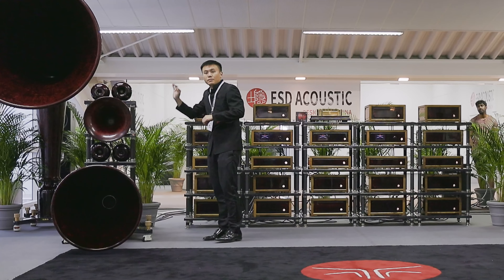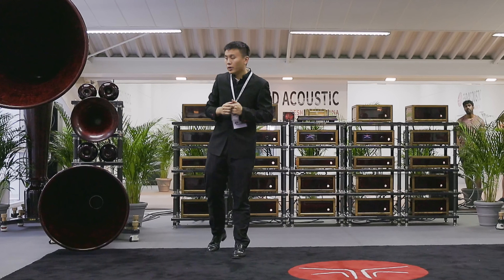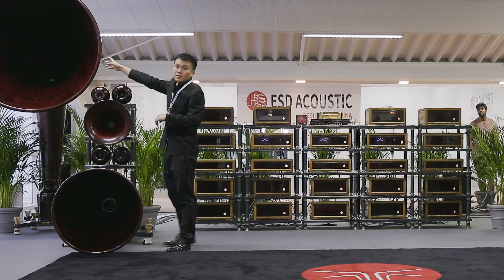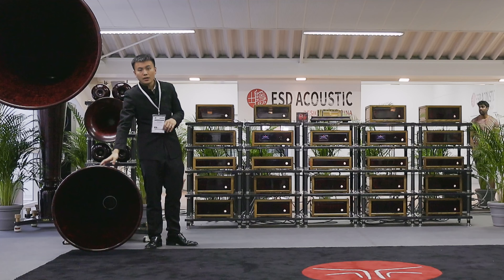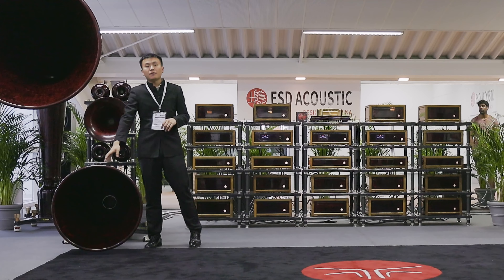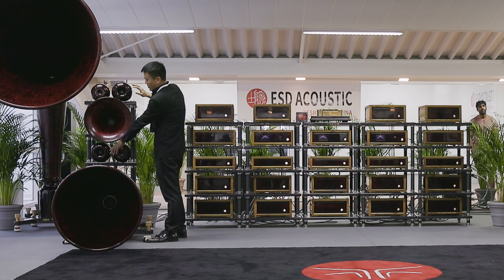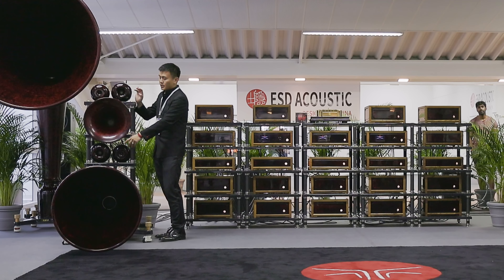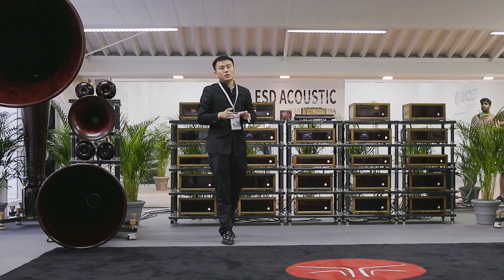The three cone subwoofers are in charge of 50 Hz and lower. The biggest horn here is from 50 Hz to 100 Hz. This one is from 100 to 500. 500 to 2,000, and then two tweeters from 2,000 to 8,000, and two super tweeters from 8,000 to 52,000 Hz.